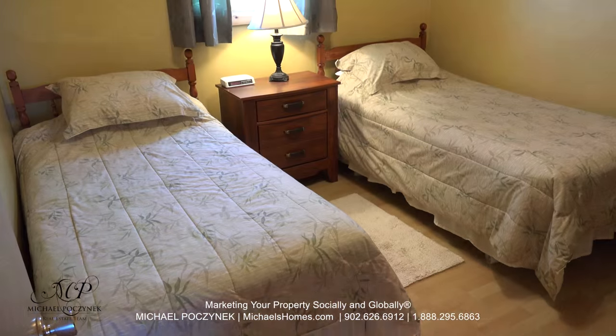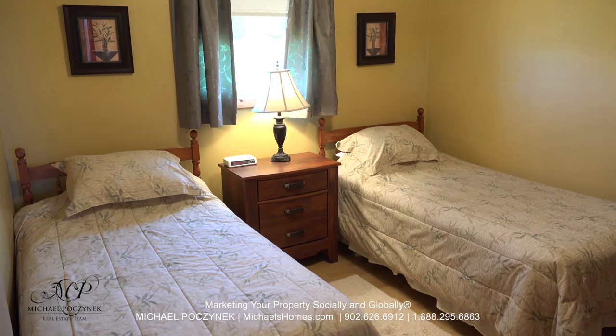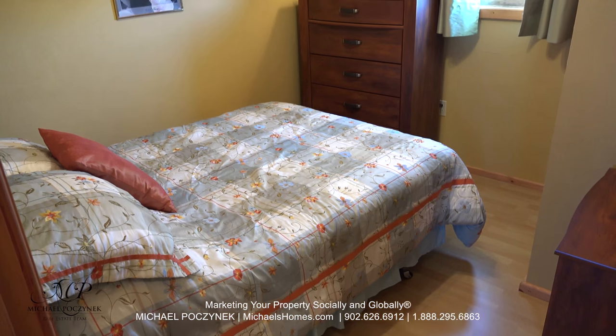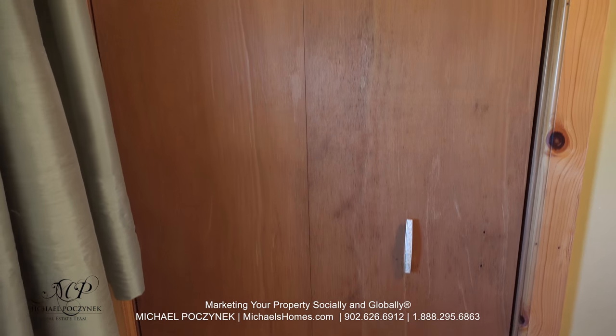Across the hallway at the front of the cottage, we have another large bedroom which is currently housing two twin beds. And finally, bedroom number three is on the front of the cottage and, like the other rooms, offers a large closet.